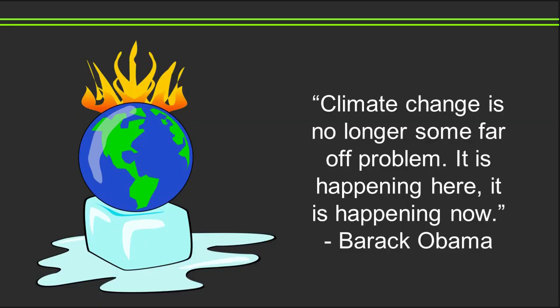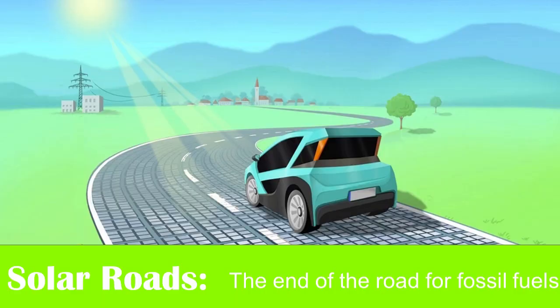We can no longer take a back seat as global warming devastates our planet. In the words of Barack Obama: climate change is no longer some far-off problem. It is happening here. It is happening now. New Zealand must step up as a world leader in this fight by introducing solar roads. This revolutionary technology will dramatically decrease our emissions, helping to stop the threat global warming poses to our future. Solar roads are the end of the road for fossil fuels.